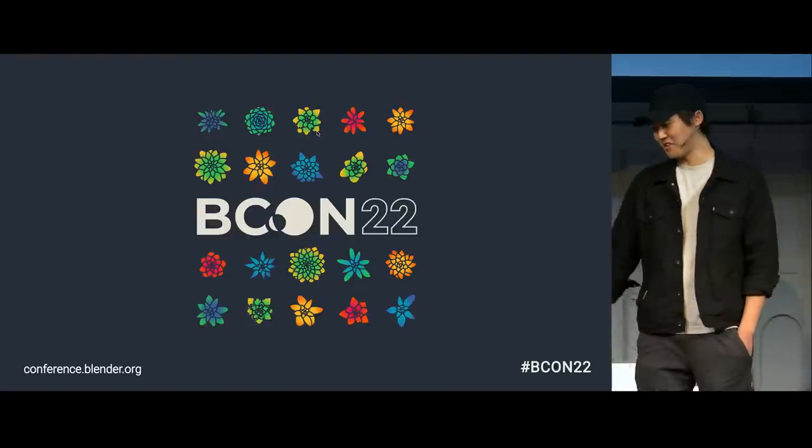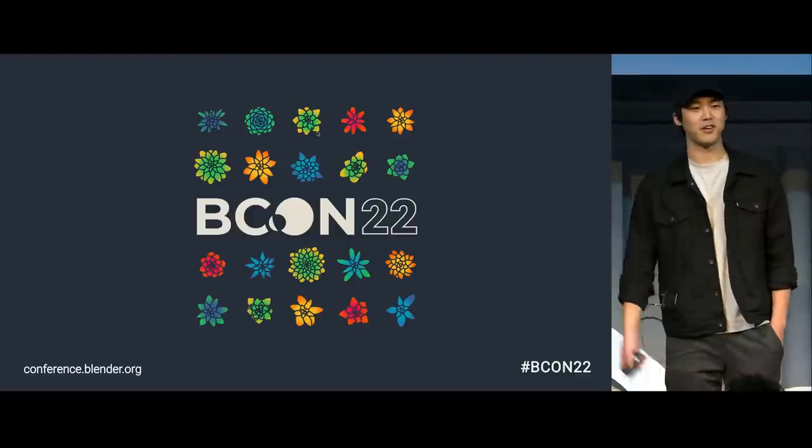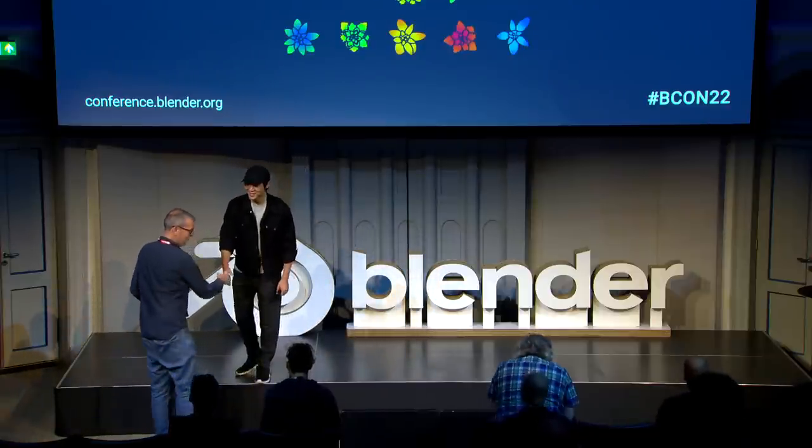There was only one slide left anyway, which is basically just to say thank you very much for being here and watching the talk. I really appreciate it. I hope you guys learned something. Thank you.